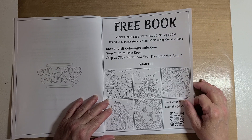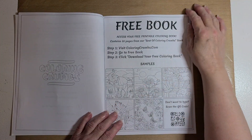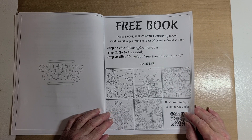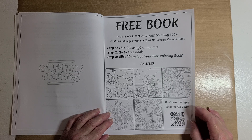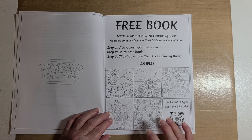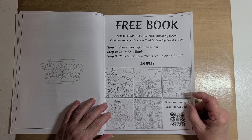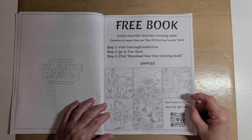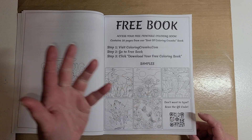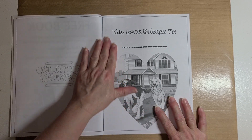Access your free printable — I've got to do that and get me a free printable! Access your free printable coloring book — it contains 30 pages from their 'Best of Coloring Crumbs' book, so it's kind of like a variety book you can download. Step one: visit coloringcrumbs.com. Step two: go to Free Book. Step three: click Download Your Free Coloring Book. There are samples shown of what will be in the book, and if you have the physical book you can scan the QR code.